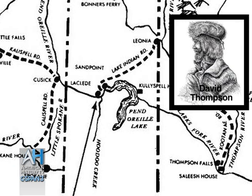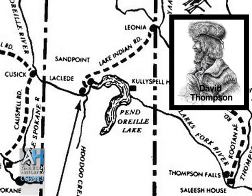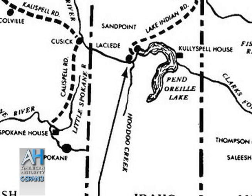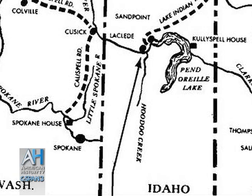David Thompson reached the north shore of Ponderay Lake and by 1810 he had sent Jocko Finley, a free hunter, over to an area north of Spokane at the junction of the Spokane and Little Spokane Rivers to build Spokane House. That was the trading post that served the Indian people in this area.